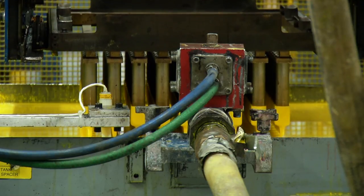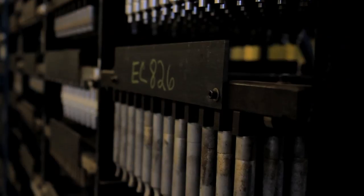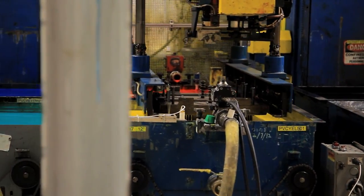Unlike injection molding, vinyl dip molding can allow for multiple custom lengths of parts with just one tool, creating faster turnaround times and lower tooling costs and lower order minimums.